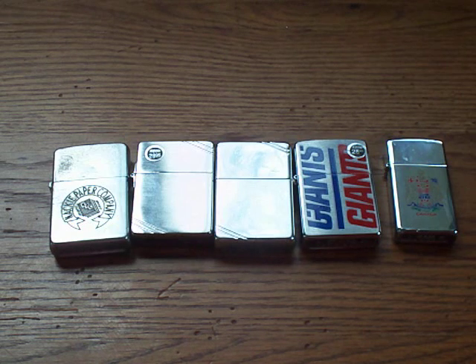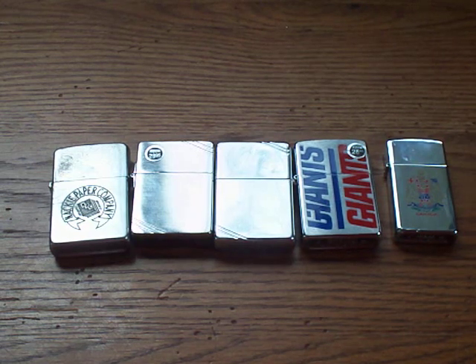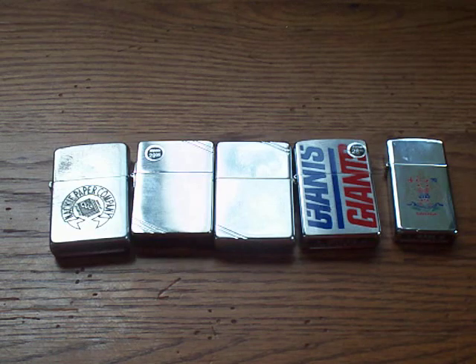Over the years I've changed my mind many different times as to what kind of Zippos I want to collect. But generally speaking, I do like rare Zippos, so for the most part I'm into collecting vintage or hard-to-find Zippos. Anyway, let's go over these one at a time and I'll explain a couple of things about them.